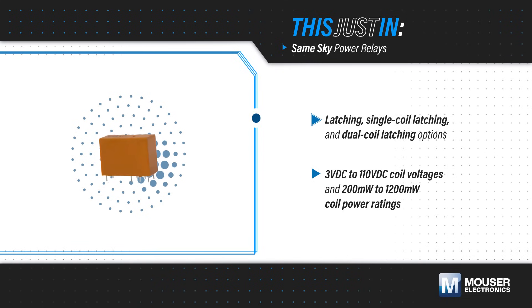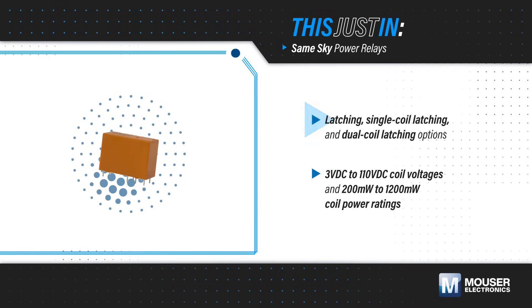Engineers also have options for non-latching or latching relays, with latching relays offered with single or dual coil configurations.